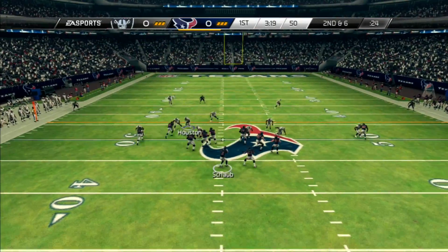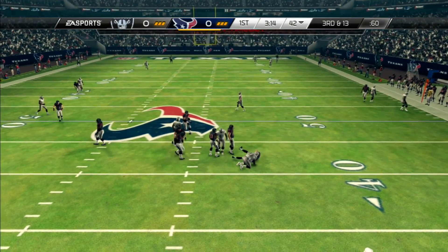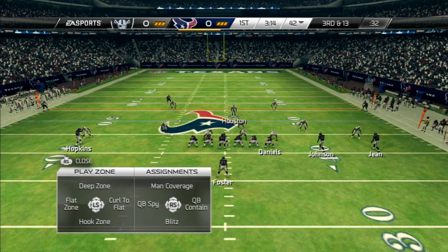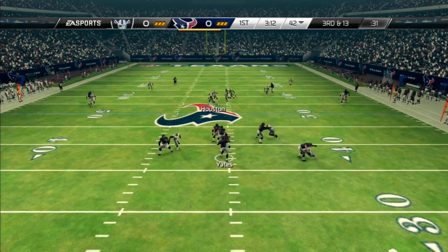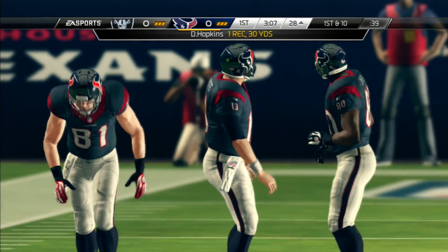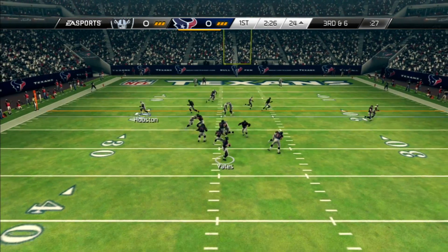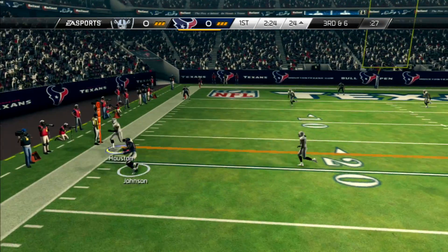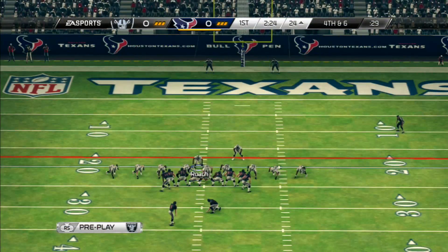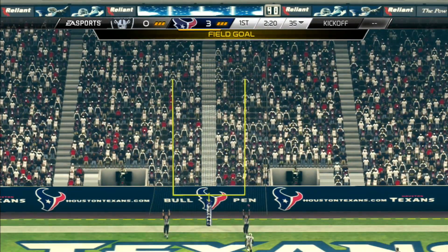Matt Schaub backs it up, second and six, and he gets sacked and hurt — that's a good player for their offense. Yates comes in and sees an open DeAndre Hopkins for a first down. Third and six, another third down — Johnson was out of balance so I got lucky. Fourth and six leads to a field goal. It's 3-0, the Houston Texans take the lead.